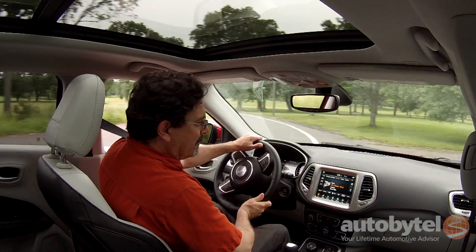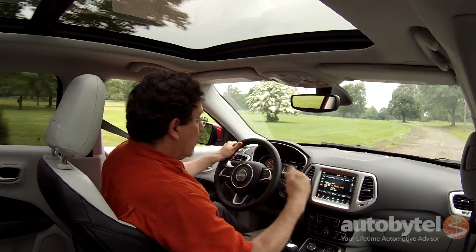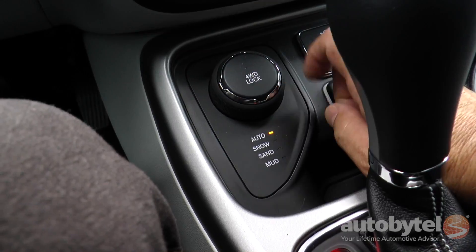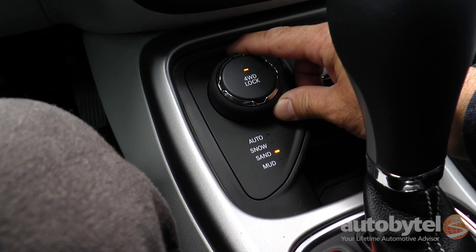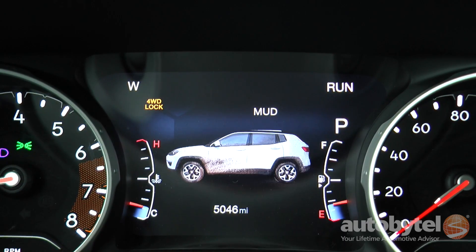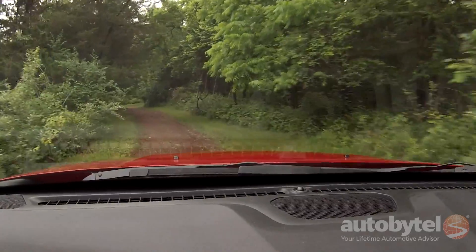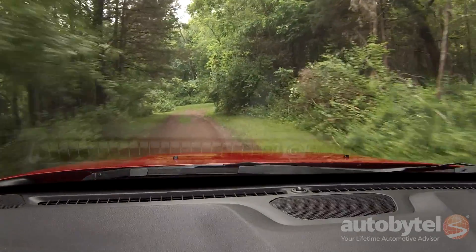The one way that it differentiates itself from the crowd is that it's built to go off-road. We've got real locking four-wheel drive, with modes for snow, sand, and mud. It'll handle whatever you throw at it as long as it's not too extreme. You're not going to go rock crawling in the Compass, but a gravel road or a dirt two-track — that's all good.